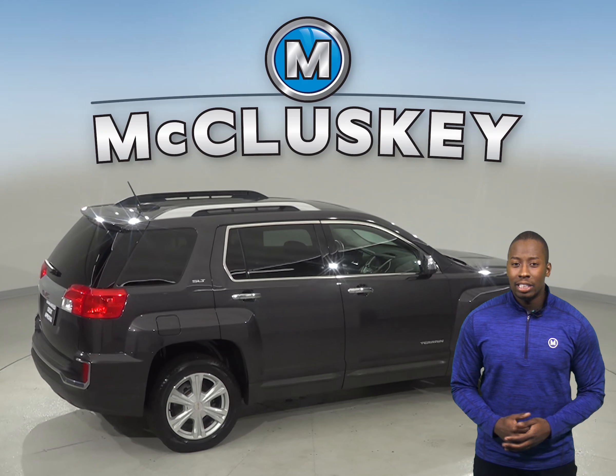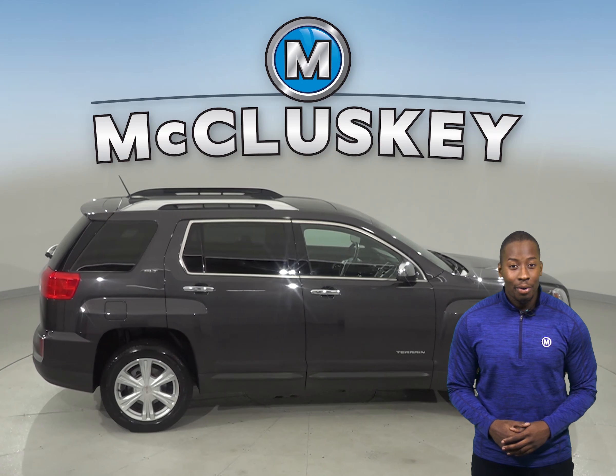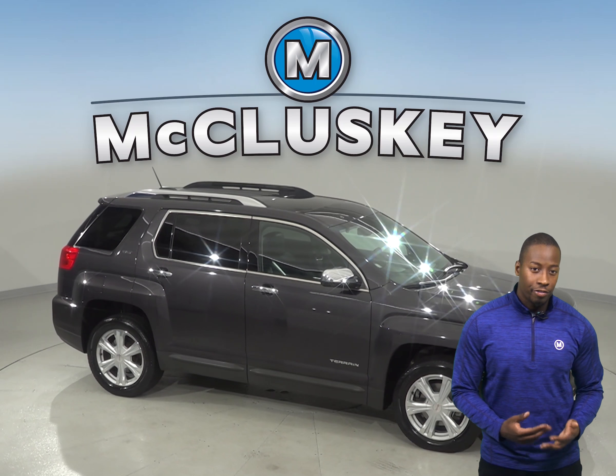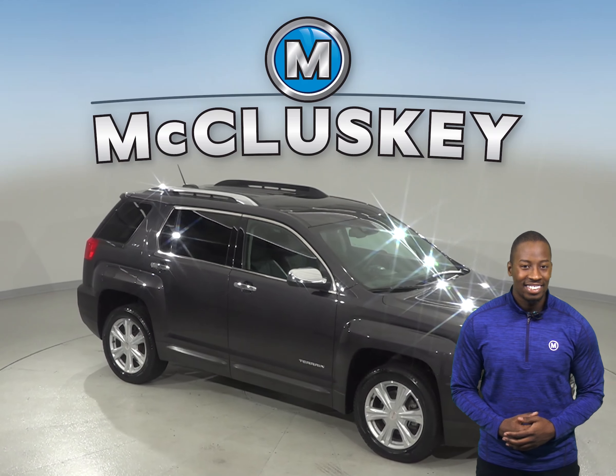Come on down and see what this 2016 GMC Terrain has to offer with our free 48-hour test drive. Once you purchase it, we will cover it with our free lifetime mechanical warranty.